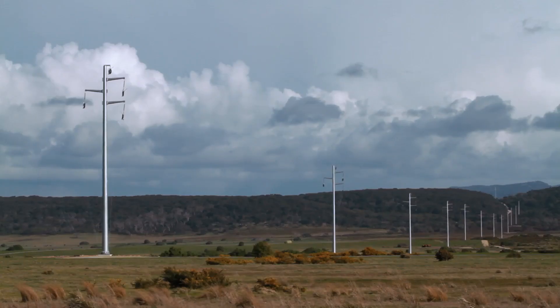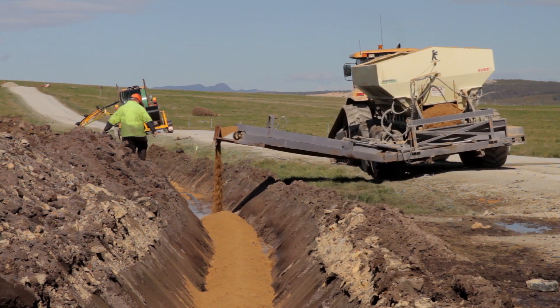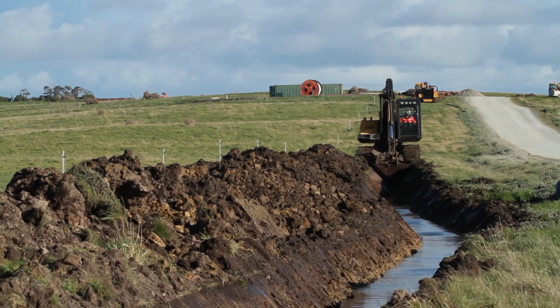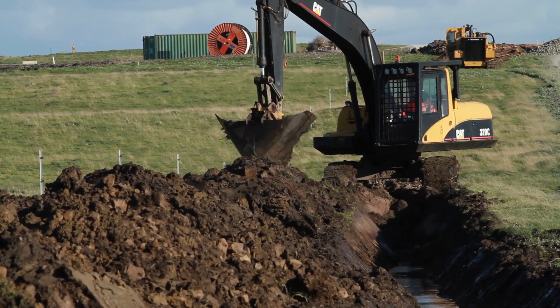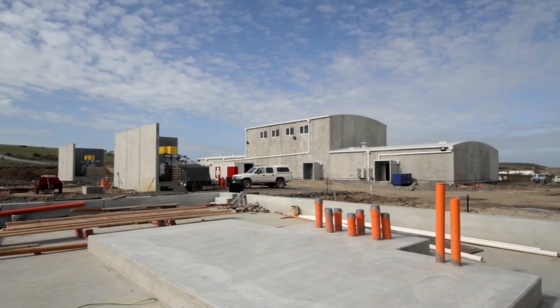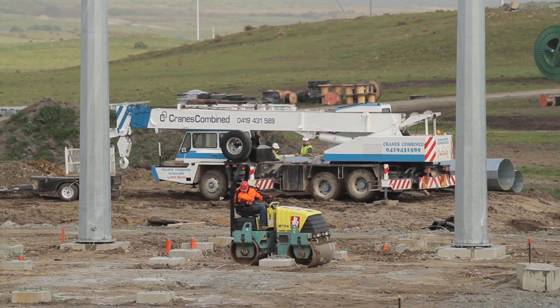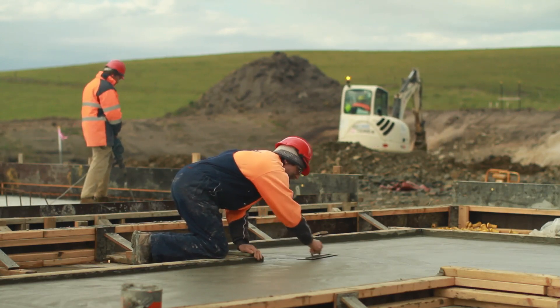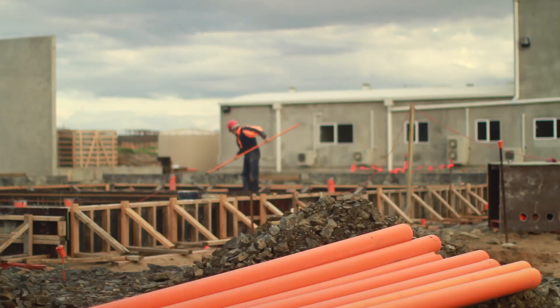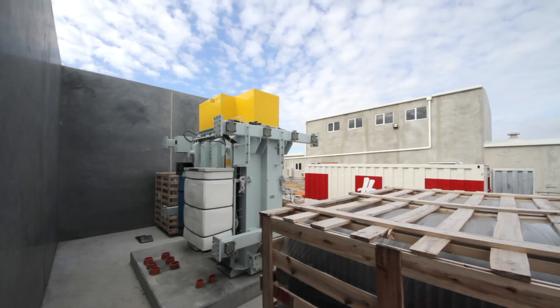My name's Jason Quinn. I'm the project manager for Consolidated Power Projects. We are the balance of plant contractor for the wind farm — the electrical side and the transmission line. Currently, in August, we've trenched and laid approximately 28,000 metres of cable, continuing through with the foundations and earthing and cabling. Within the substation, we've started the civil works and within the next couple of weeks we're looking at installing steelwork and construction of transformers.